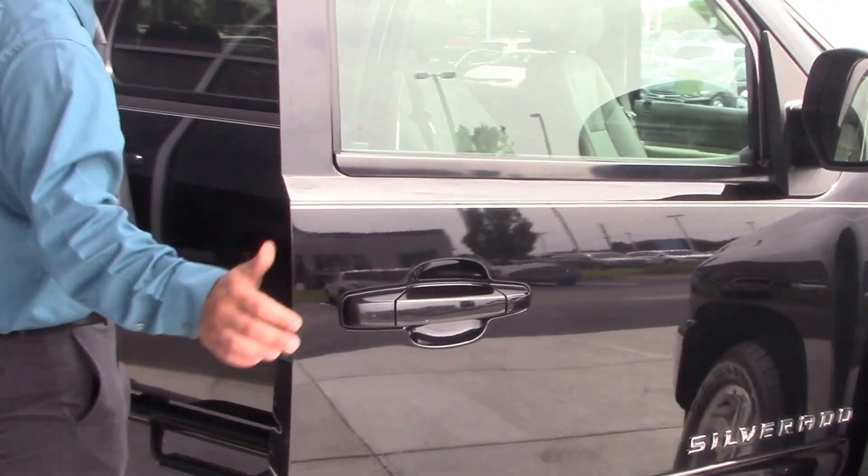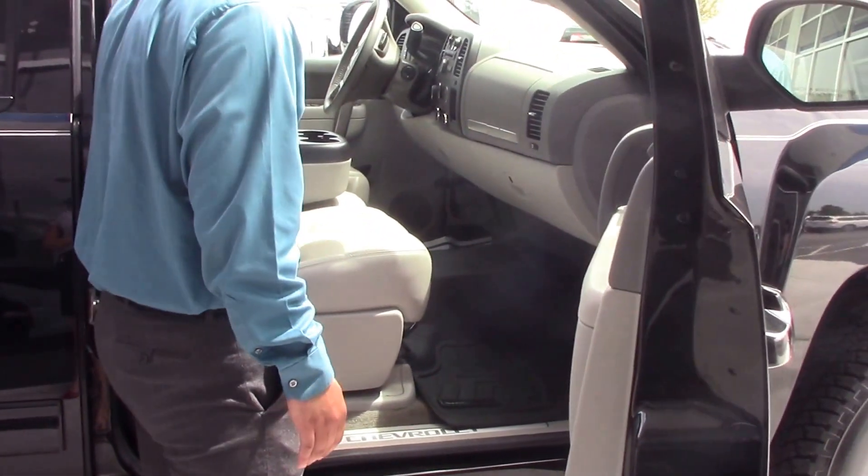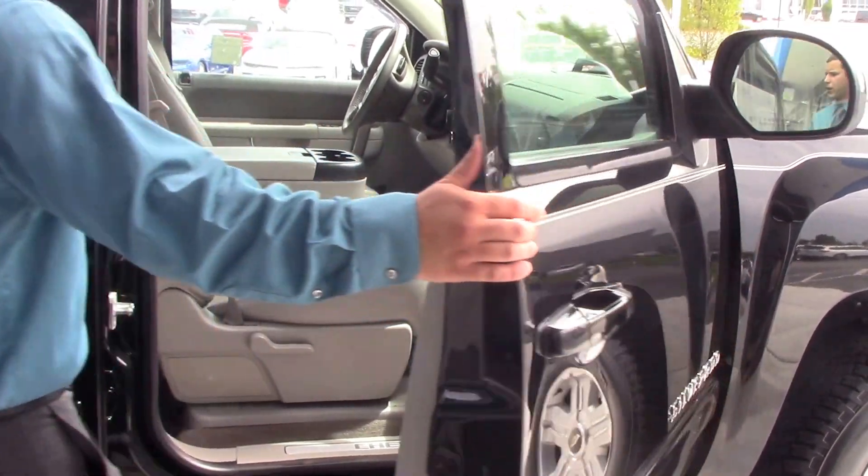Go ahead and pop this bad boy up. Very beautiful gray leather interior — plenty of legroom up front there.